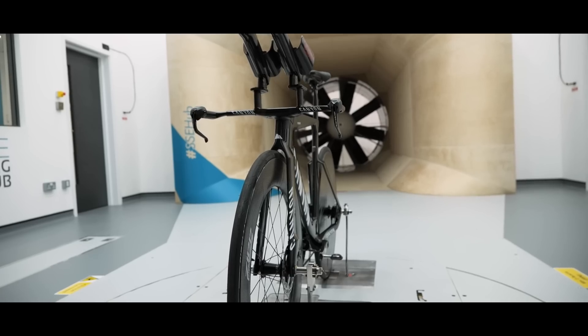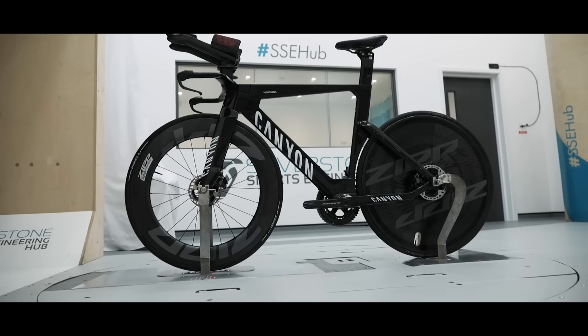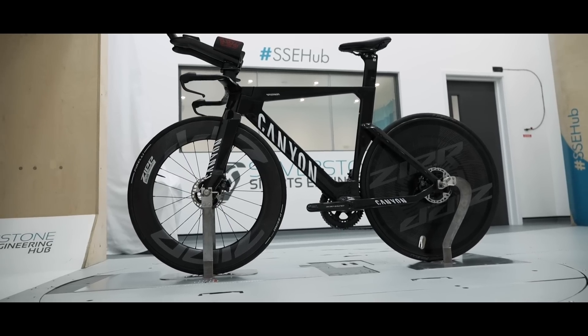We also found that when we tested the Canyon Speedmax, again at 45 kilometers an hour with the yaw sweep, it was 3.4 watts quicker than the Lotus — about four watts over the road bike. That's not a lot, but remember you do have aero bars that are in the wind, which obviously help when the rider's on the bike, but on their own they do present frontal area and increase drag. But that's not the point of those bars — they're designed to get you into an aero position. So bike-only, everything was within four watts. It's all pretty close.